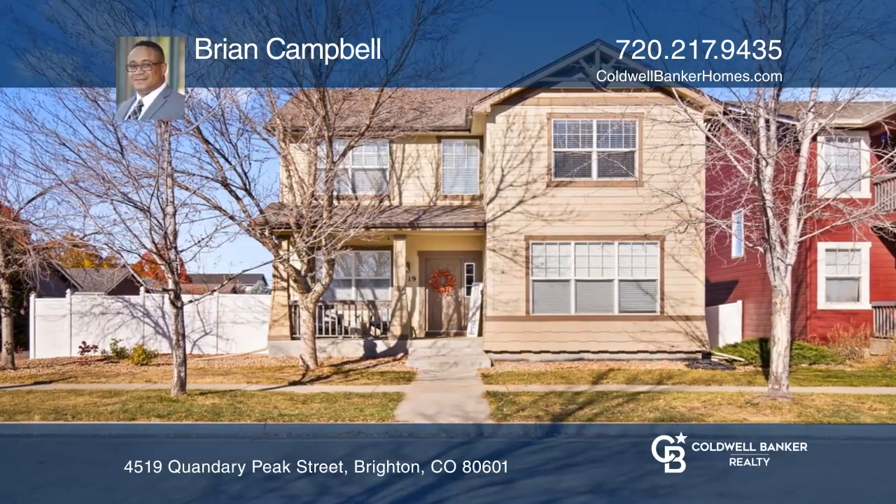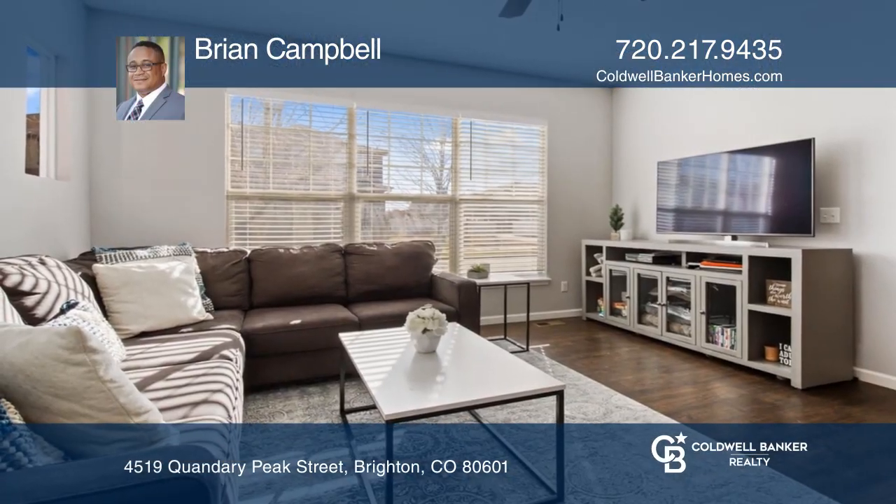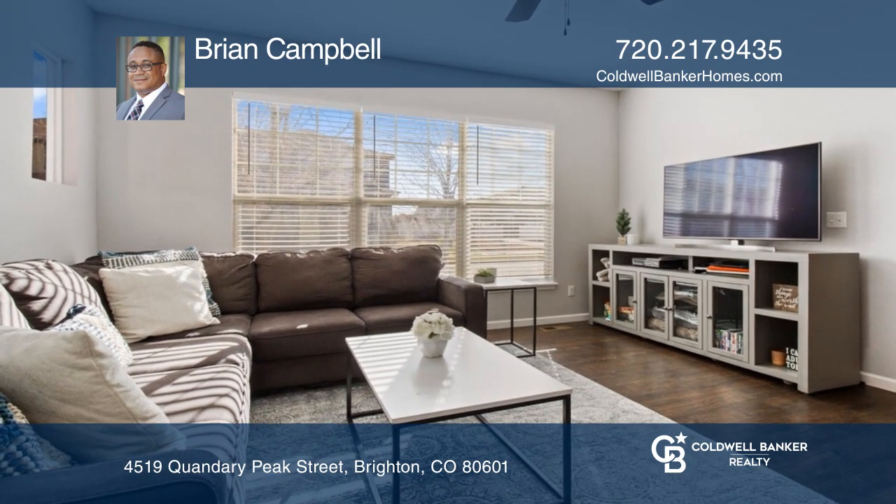This tastefully updated home boasts ample space including your kitchen, bonus room and formal living room perfect for entertaining.